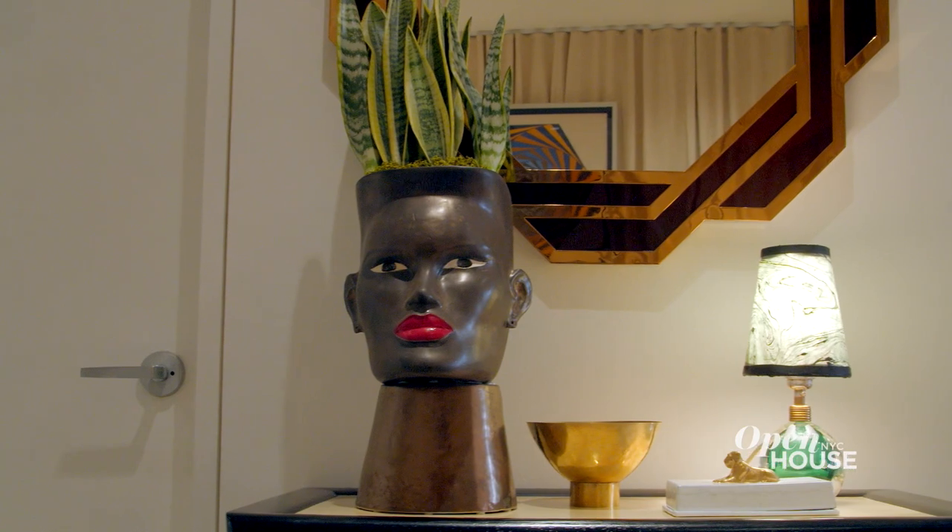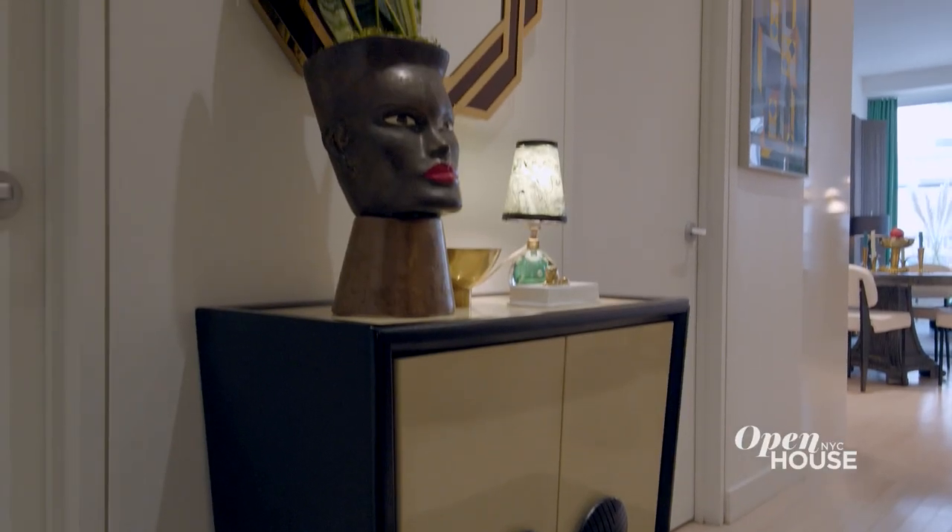On the top of this piece is a planter in the form of Grace Jones. It's by a friend of mine. I love it because it combines my passion for pop culture along with artistry and craft. I also love Grace Jones.